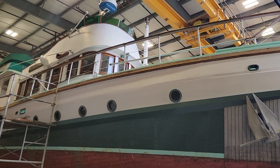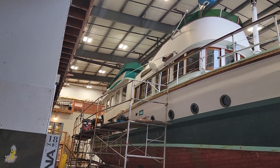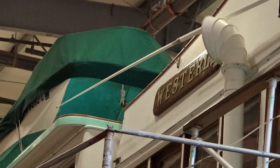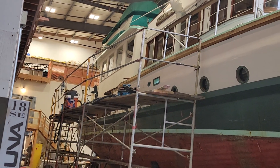Which boat is this? This is the Westerling. It used to be a tugboat and then it was converted into a yacht. It belonged to a family for three generations.